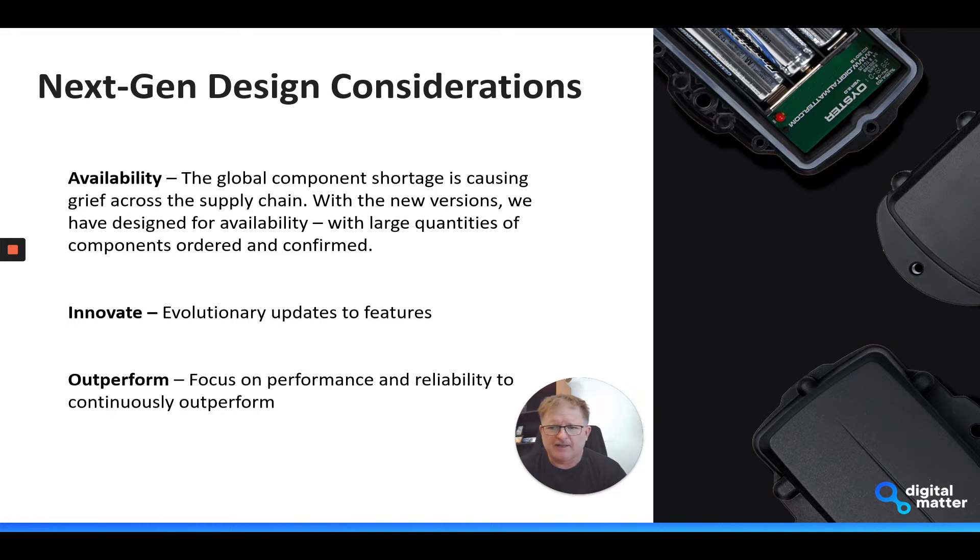The other thing about the redesign is the opportunity to introduce and update the features on the device. As far as the wired product goes, this is more of an evolutionary update as opposed to the battery-powered stuff — you might have watched our previous video on the battery-powered roadmap where we're making extraordinary and revolutionary steps forward in terms of five times battery life.